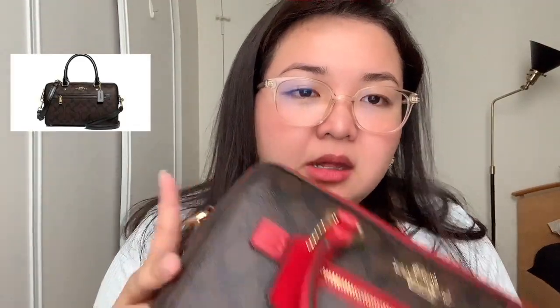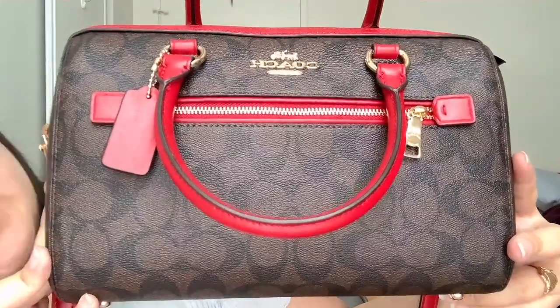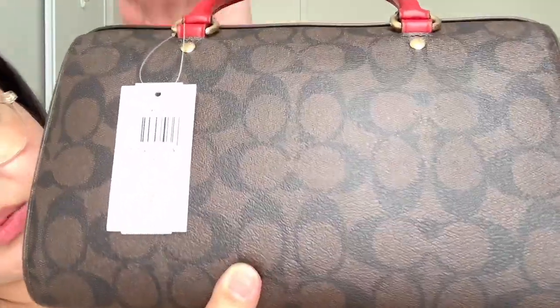The first purse that I'm going to review is this one right here — the Coach Rowan. This is one of our best-selling ones and one of Coach's staple pieces. They do have a variety of other colors — I know we have a lighter mono brown, a darker one with black lining, but the one that I chose is the dark mono brown with the red strap.